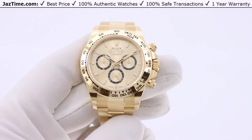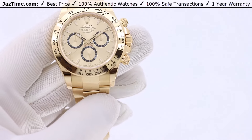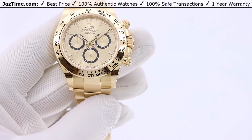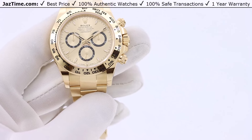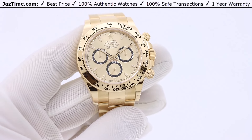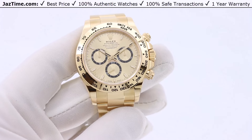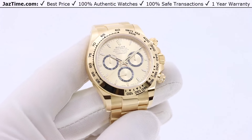Rolex makes many different sports lines. This watch is in their professional line, also known as the sports line, and they make a sports line and a dress line, also known as professional and classic, or the Datejust line. The professional line comprises many different models: the Submariner, the GMT, the Yachtmaster, the Daytona, Deepsea, etc.